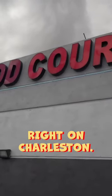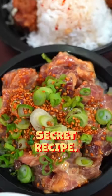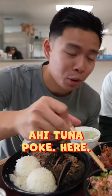In Las Vegas for some more Hawaiian food. This spot is interesting because it's in a little food court right on Charleston. They have some spicy mayo specialty secret sauce, secret recipe ahi tuna poke here.